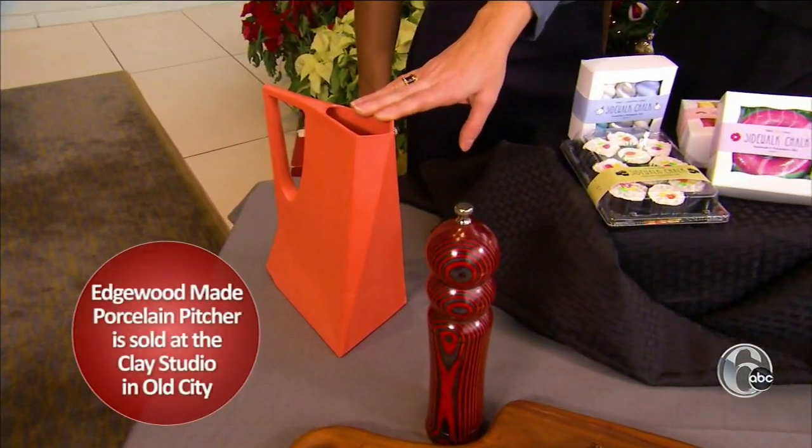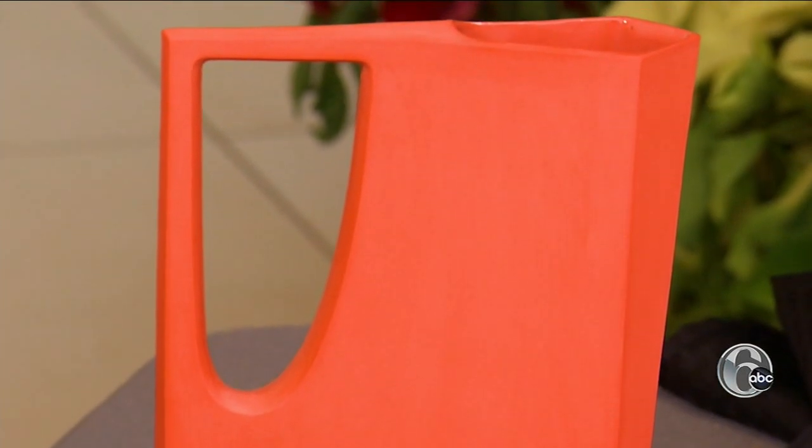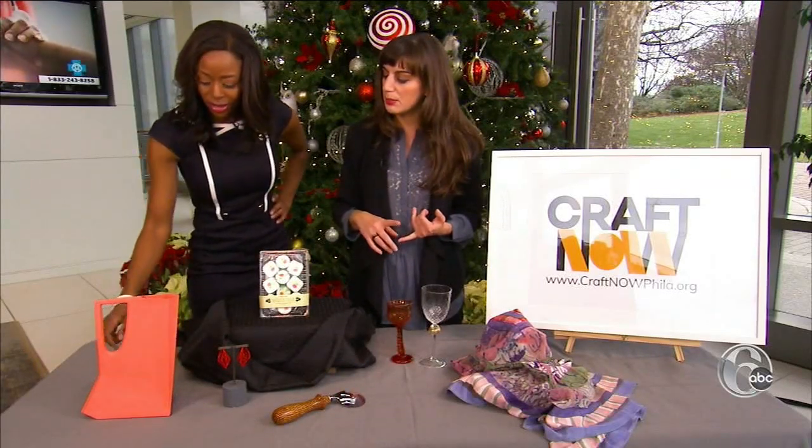This coral-colored porcelain pitcher from Edgewood Made serves any occasion. It comes in five different colors. You can use it as a pitcher, or you can use it to put flowers in.